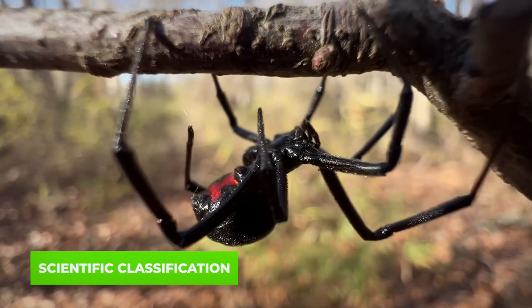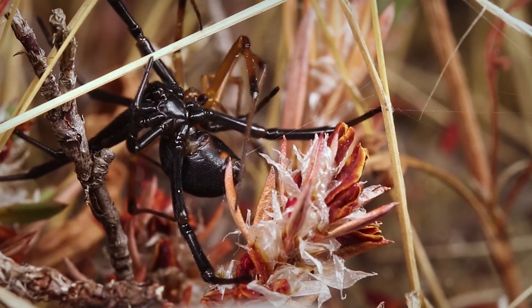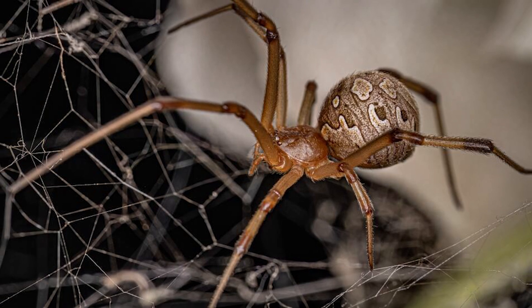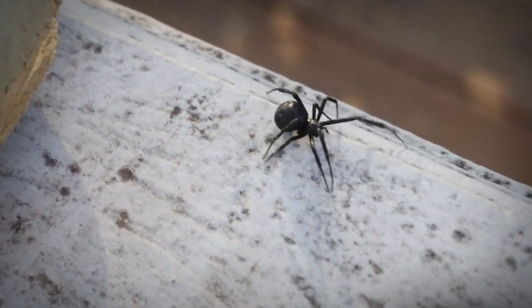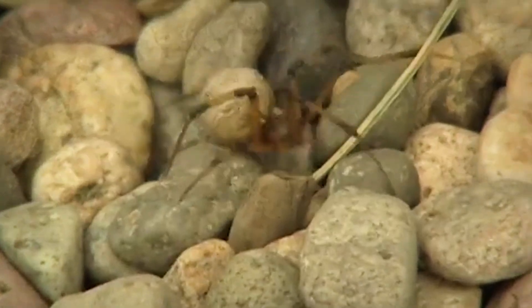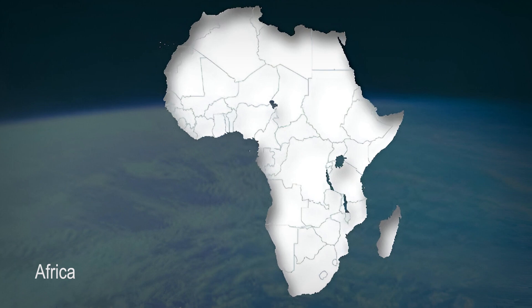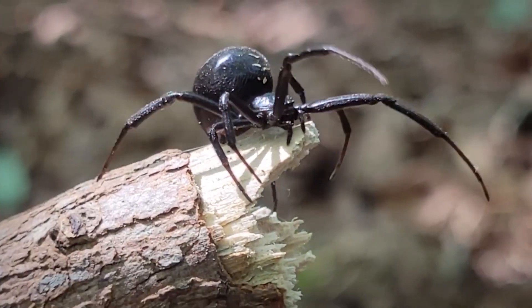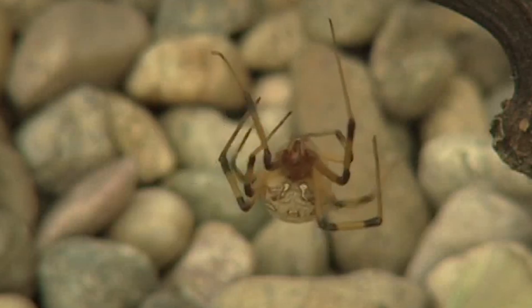The black widow, scientifically known as Latrodectus mactans, is a member of the genus Latrodectus, which includes several other widow species. Its cousin, the brown widow, is Latrodectus geometricus. While the black widow has been notorious across North America, the brown widow is a bit more of a global traveler, with populations spreading across Africa, Asia, the Americas, and Australia. The black widow thrives in the shadows of North America, particularly in warmer climates, while the brown widow has made itself at home in many urban environments across the world.